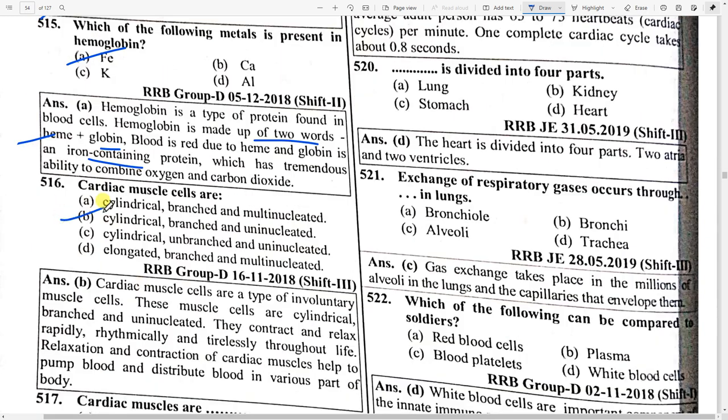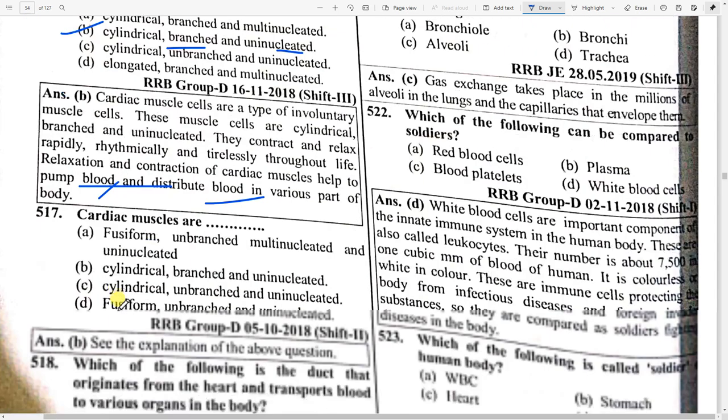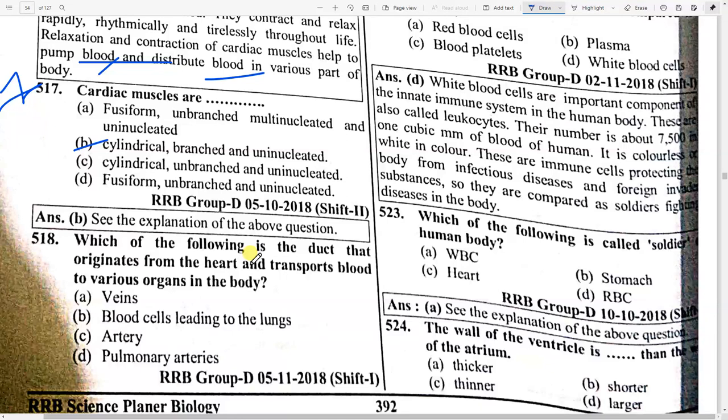Cardiac muscles are cylindrical, branched, and uninucleated. Cardiac muscles are a type of involuntary muscle cells. They contract and relax rapidly, rhythmically, and tirelessly throughout life. Relaxation and contraction of cardiac muscle helps to pump and distribute blood to various parts of the body.